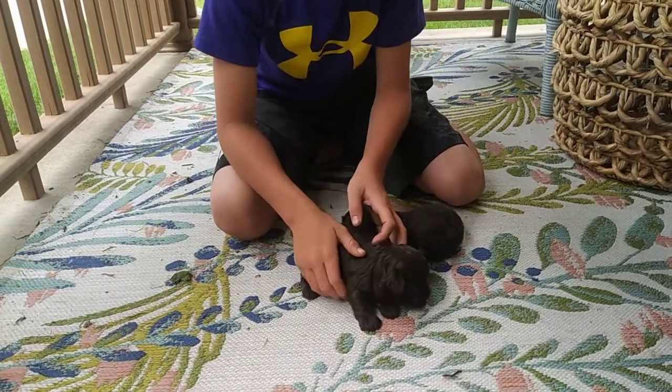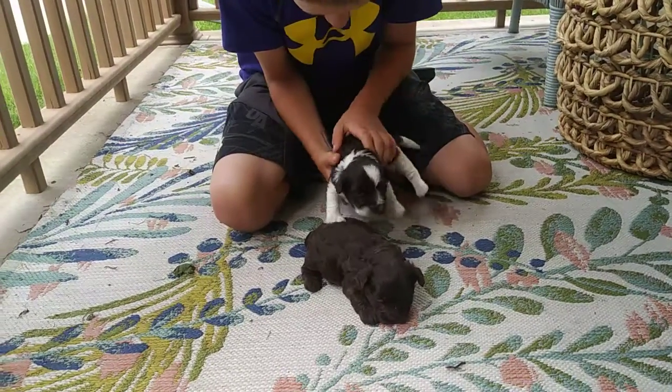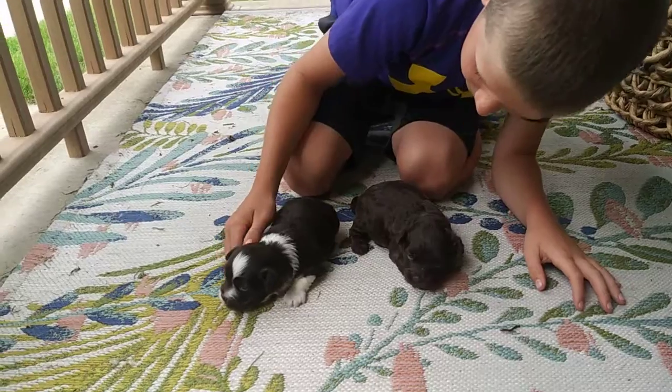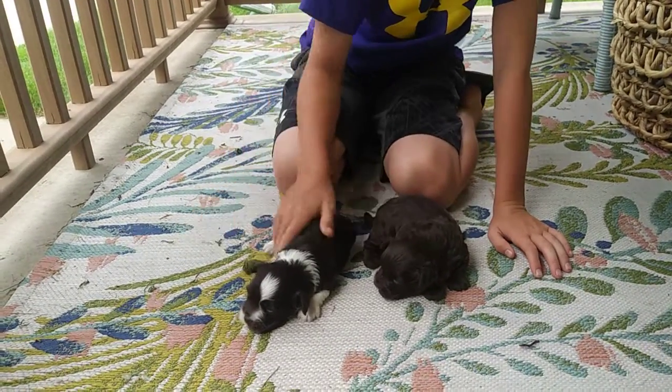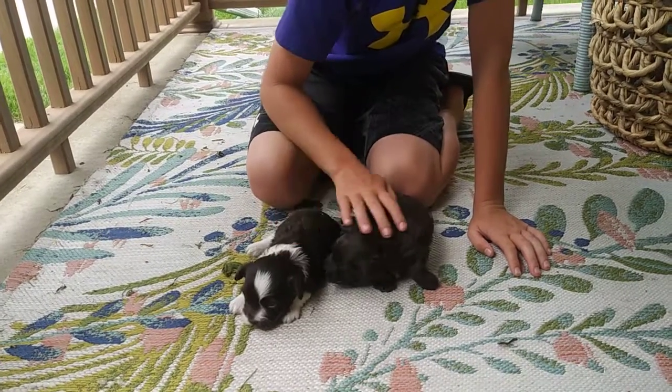These guys will be ready to go home in late July or early August. Their pictures will be going up on ABCDoggie.com. Just a reminder: Breck is the one with the white blaze, and the solid chocolate on the right is Bunker.